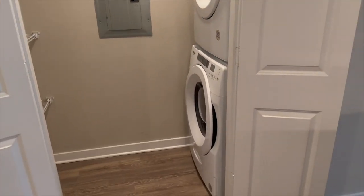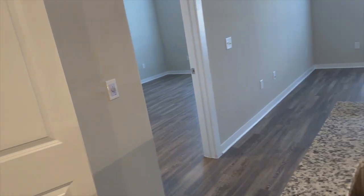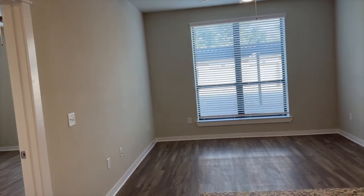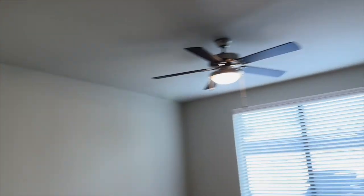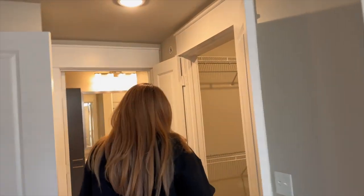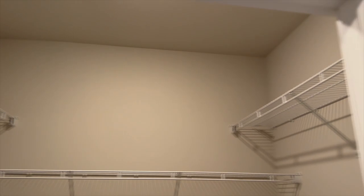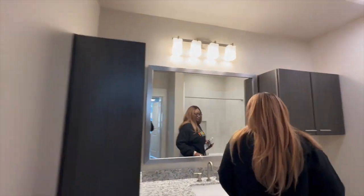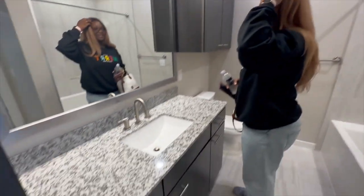Now we're in the B1 floor plan — pretty much the B3 but a little bit smaller. Instead of shades it has blackout blinds, and that would be the main difference. The agent said she didn't know how often they'd be cleaning the windows, so if that bothers you, the B3 wouldn't be for you. Looking at the closet — it looks like it might actually be a little bigger than the B3's with more rails to hang things on.